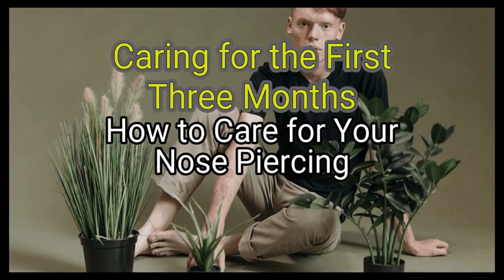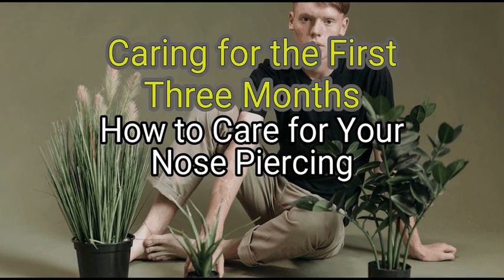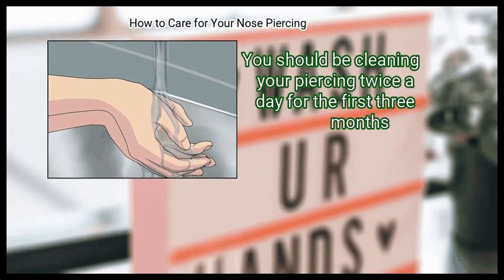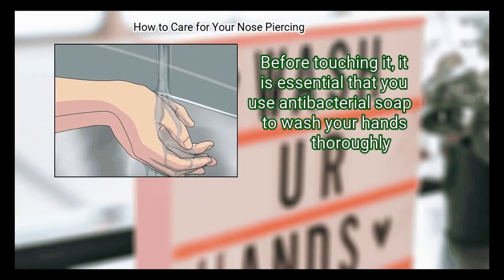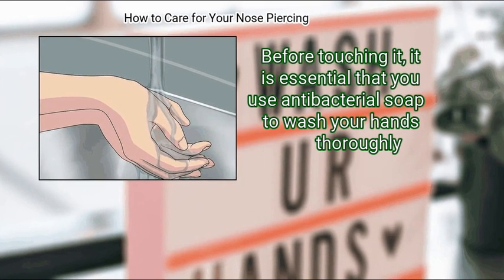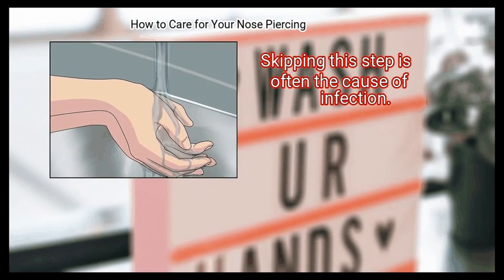Method 3: Caring for the first 3 months. First, wash your hands. You should be cleaning your piercing twice a day for the first 3 months. Before touching it, it is essential that you use antibacterial soap to wash your hands thoroughly. Skipping this step is often the cause of infection.